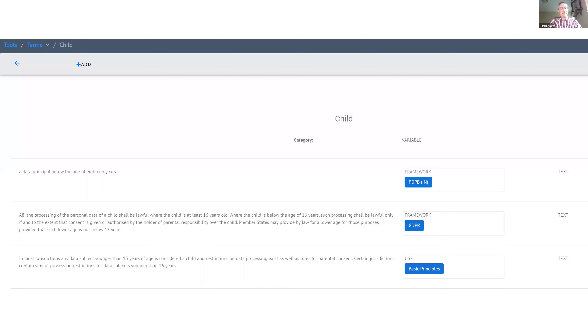Ethos can also identify differences in defined terms between a region where you're already operating and a new region you want to move into. For example, Ethos can help highlight where you may need to change the way you're thinking about the definition of what a child is. If you're already operating under GDPR and looking to move into India, you can compare and contrast the difference in definitions for the same term — allowing you to think about whether you'll need to make changes to your privacy program to account for these nuances.